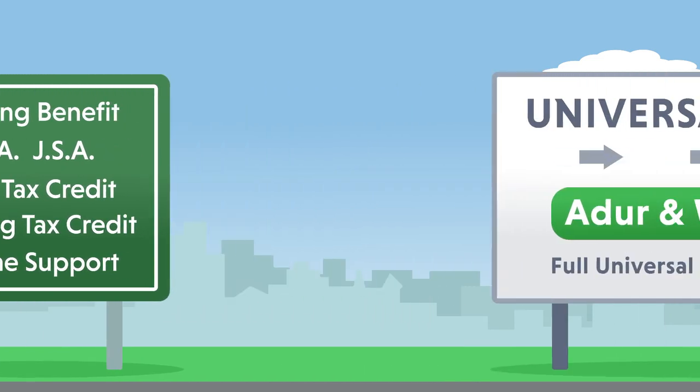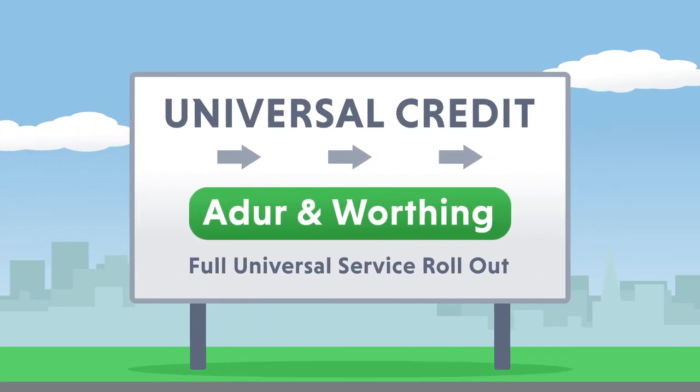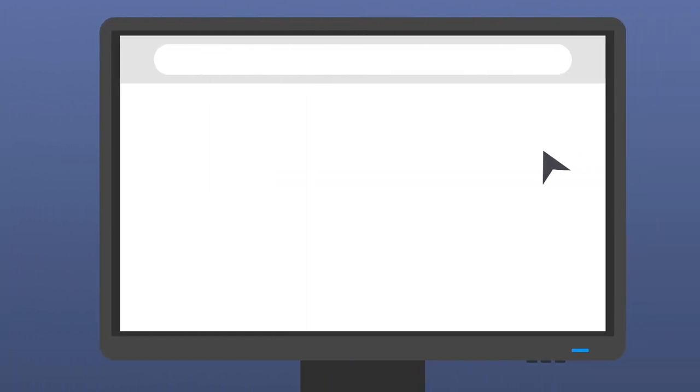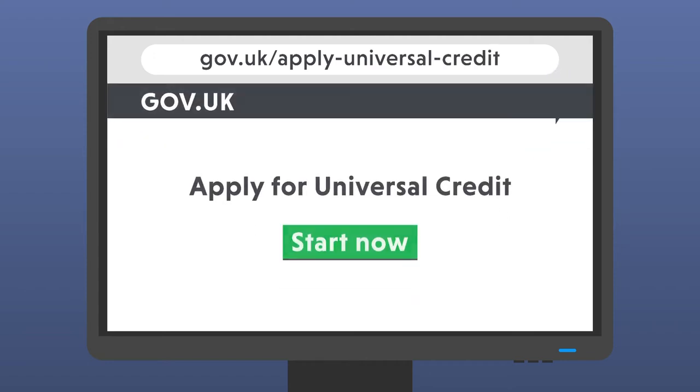The full-service Universal Credit will roll out to new claimants in Adur and Worthing from 2018. However, in order for new claimants to receive Universal Credit, you will need to apply online by using the website and follow the steps. It's that simple.